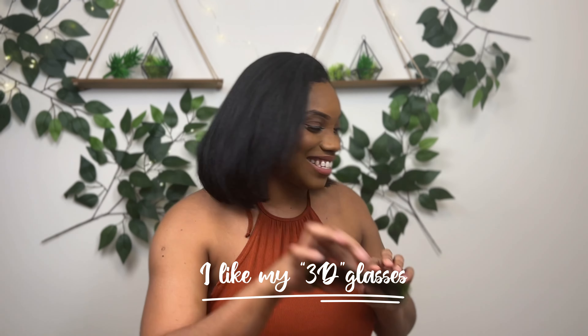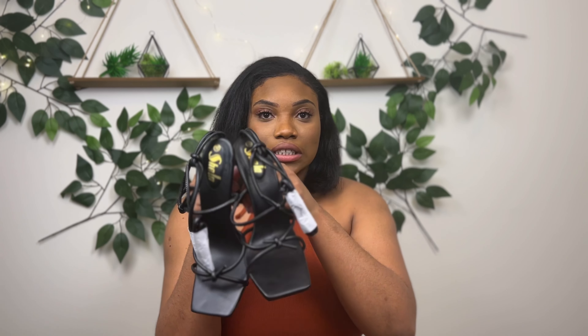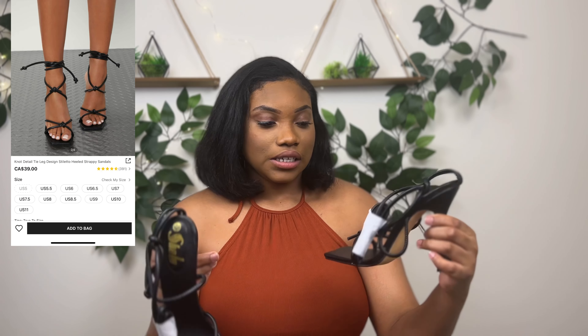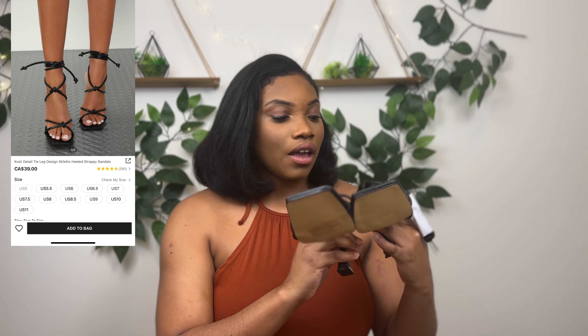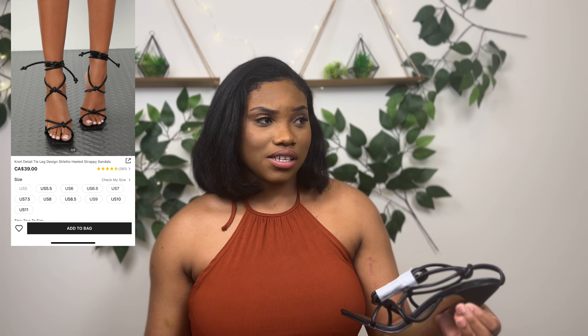Anyway, I love a good heel — even though I'm like 5'9" or 5'10", I love heels, so I picked up a couple of pairs. I needed a black heel that could go with most things so I picked up these — I'll insert the picture so you can see them.